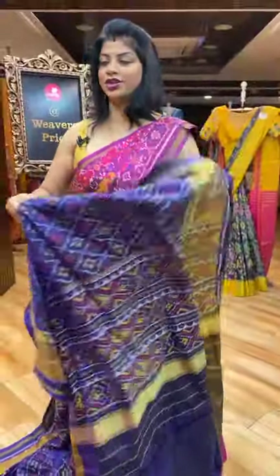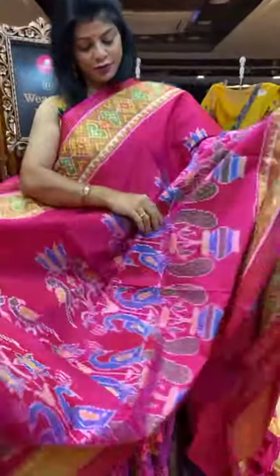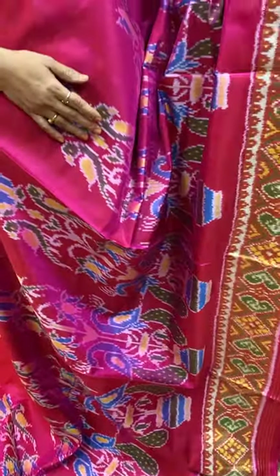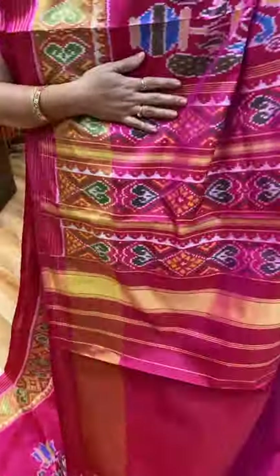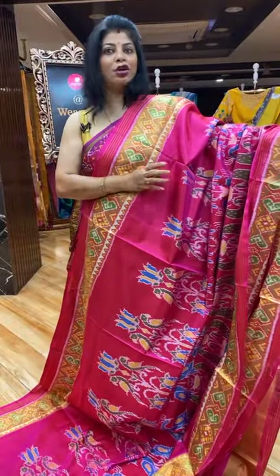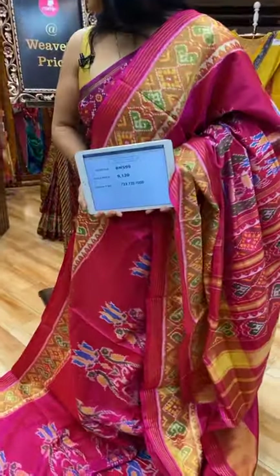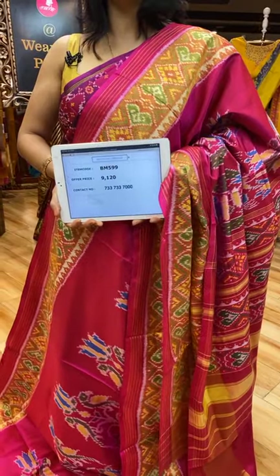One more lovely shade — lovely pink. Flower vases with peacocks, parrots and florals. Kadi border with diamonds and heart-shaped butas, zari lines. Pallu — diamonds and heart-shaped butas borders. Blouse self plain with border, or else you can go with gold colour blouse, blue colour or green colour. 9,120 is the saree price. Take a screenshot along with the code BM599.